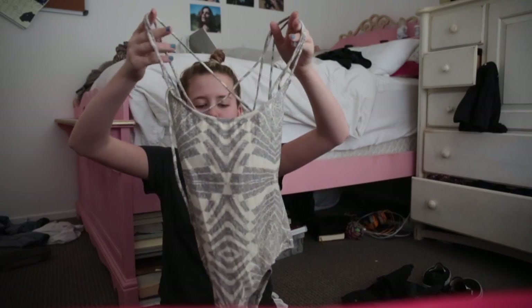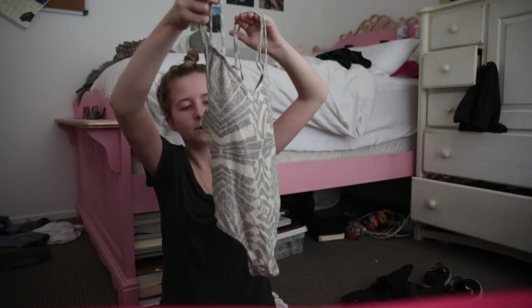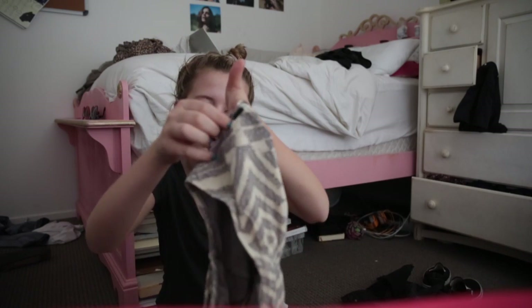My next one piece is this Billabong one piece. I got it specifically for a family vacation, but I never really wear it because it's a one piece — who wears one pieces? But it's pretty cute; it's all open in the back. It is Billabong and this is an extra small. If you're more on the petite side, I wouldn't recommend it because it runs really big.